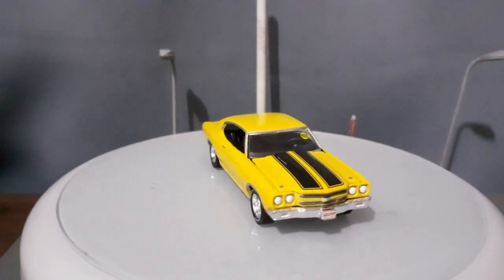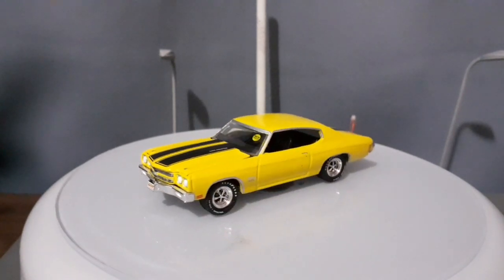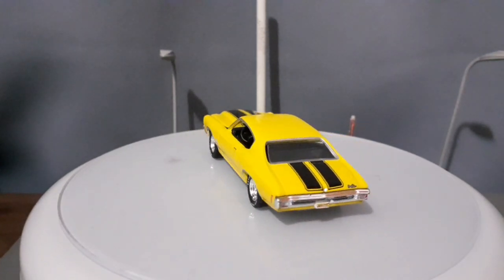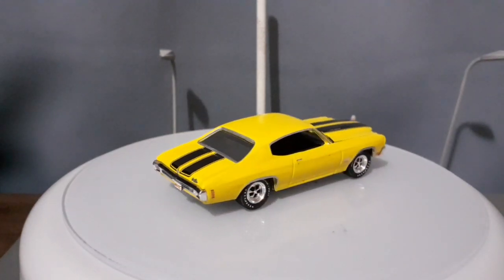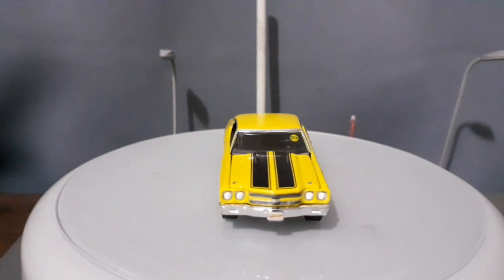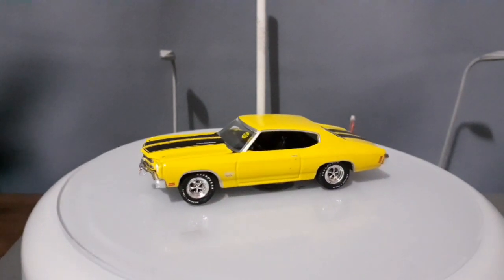Esse carro é marcado pela presença do motor V8, um V8 extremamente grande para a sua época: o V8 454, que tinha 7.4 litros. Era um motor que tinha mais de 400 cavalos, e para a época era realmente uma potência muito alta.